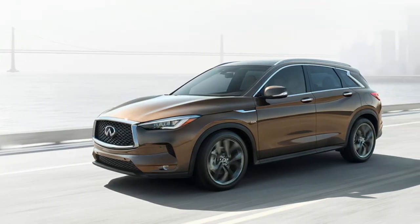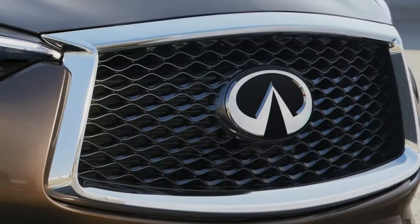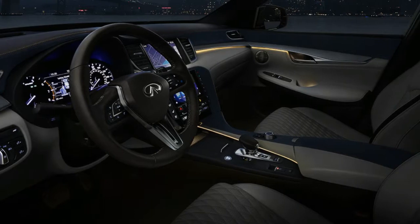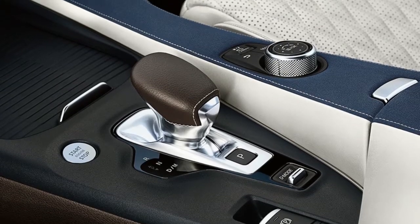Designed to complement your natural abilities, Infinity's suite of Pro-PILOT Assist technologies enhance your drive with a variety of innovative features. Its hands-on steering assistance can help keep you centered in your lane, even on curved roads, while its intelligent cruise control with Distance Control Assist can help maintain set distances for stop-and-go and highway traffic alike.